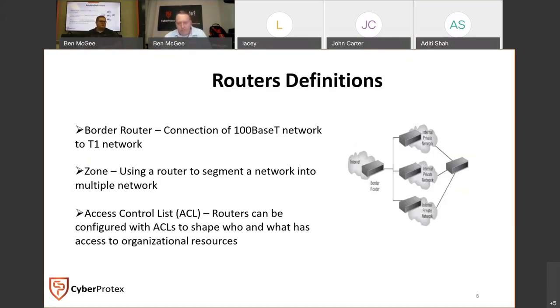Ben's comment is that hubs are stupid and another term for them is a repeater. Switches operate at layer two and talk from MAC to MAC. Routers operate at layer three and talk from IP address to IP address.